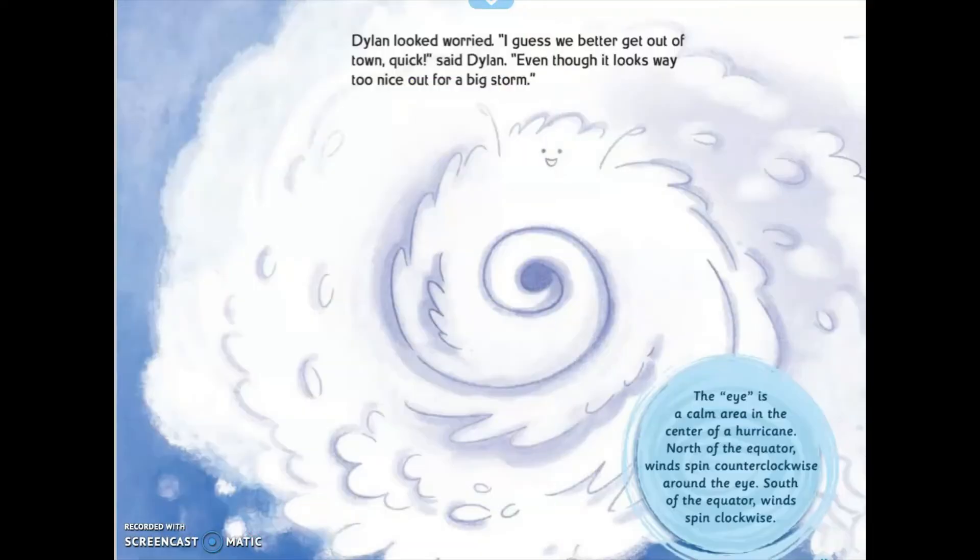Dillon looked worried. "I guess we better get out of town quick," said Dillon, "even though it looks way too nice out for a big storm." The eye is a calm area in the center of a hurricane. North of the equator, winds spin counterclockwise around the eye. South of the equator, winds spin clockwise.